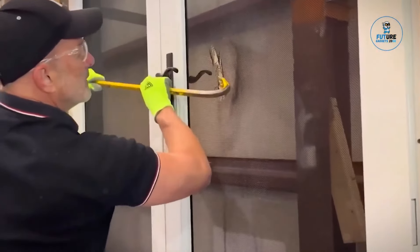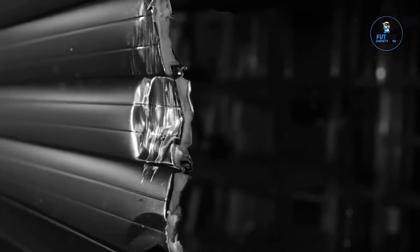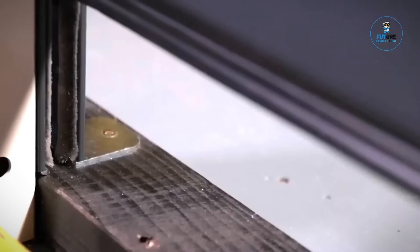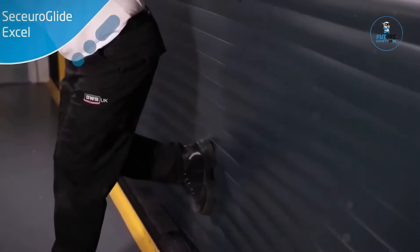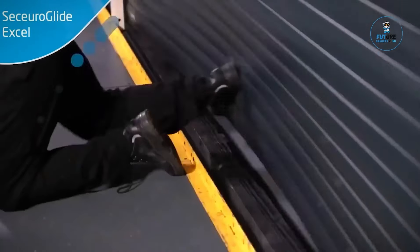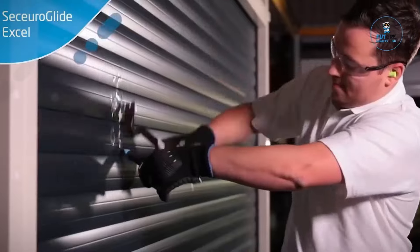The Susuro Glide Roller Door epitomizes security and style, combining seamless operation with a contemporary aesthetic. Crafted with precision engineering, this roller door offers robust protection for residential and commercial spaces. Its insulated design ensures energy efficiency, while the smooth, quiet operation adds convenience to security. Available in a range of finishes, the Susuro Glide Roller Door complements any architectural style, enhancing the visual appeal of your property with advanced technology and elegant design — where security meets sophistication in perfect harmony.